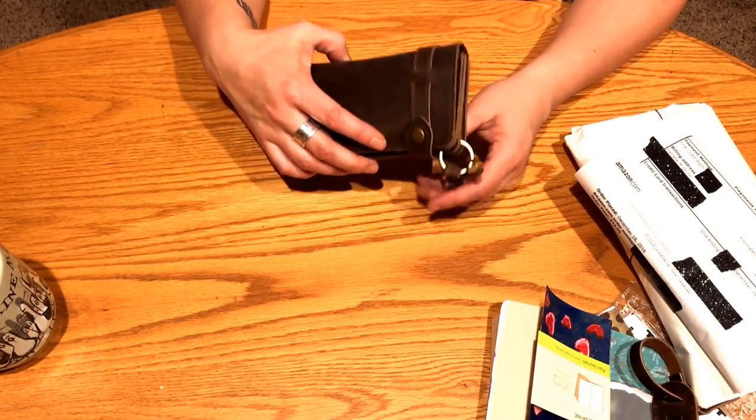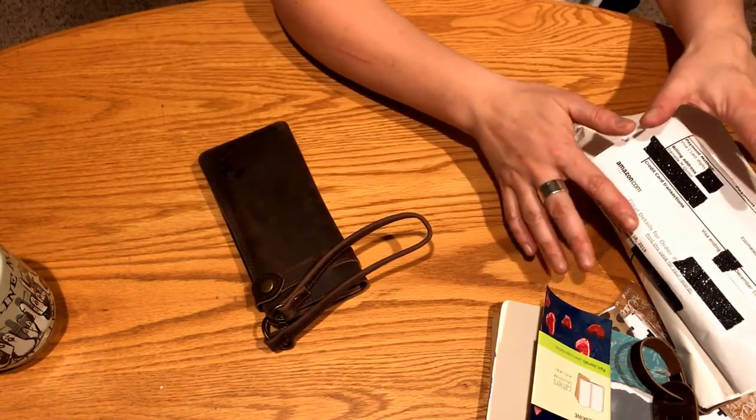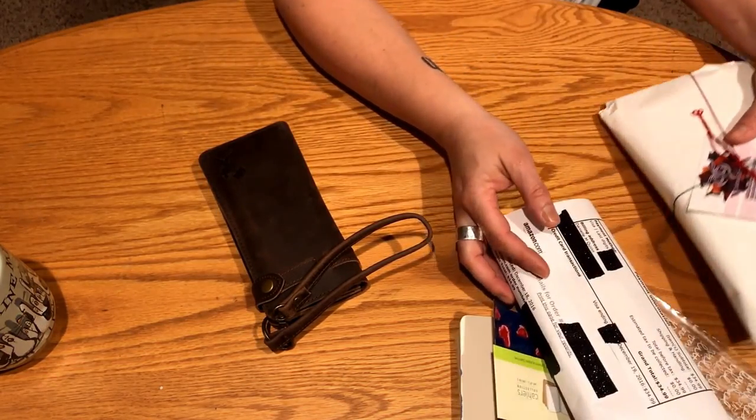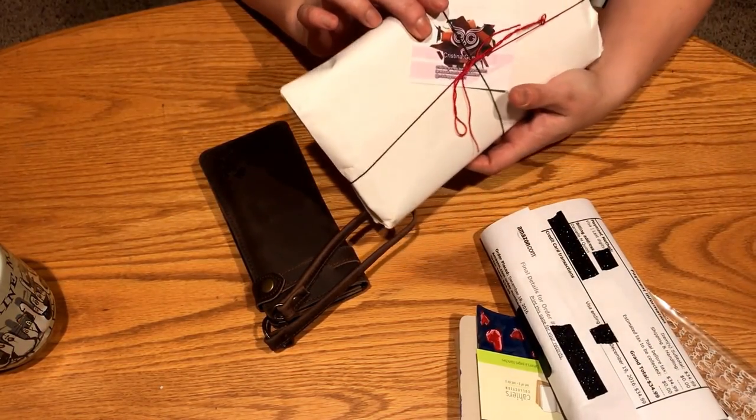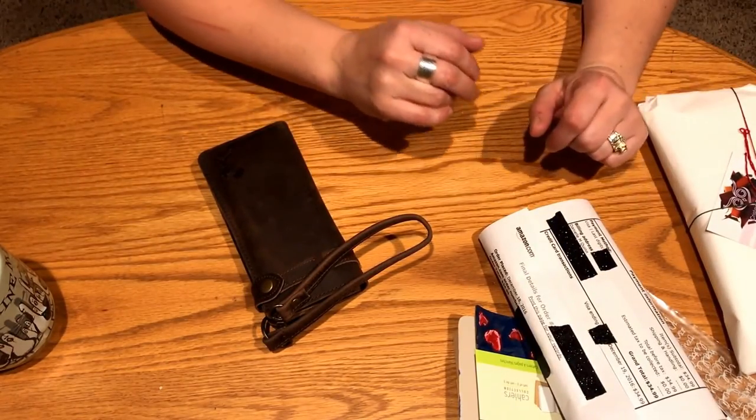Hey everyone, it's Danielle from DQ Plans, and as promised I have an unboxing today of my travelers notebooks from Christina's Leathers, all the way in Portugal. I'm in California in the United States, so it's super exciting.